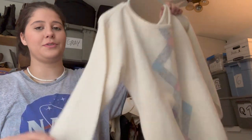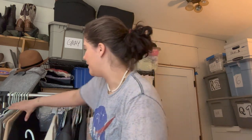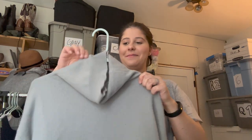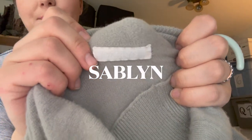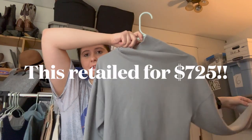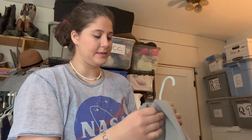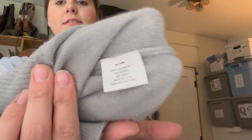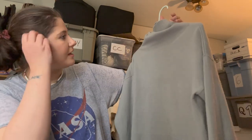This one is a Bolo brand turtleneck — the brand is called Sablyn, S-A-B-L-Y-N. It's a turtleneck sweater with a little bit of pilling but it's not too bad. It is 100% cashmere, size medium. This is a pretty expensive brand so I'm excited to do more research and get this listed.